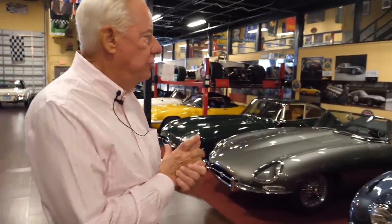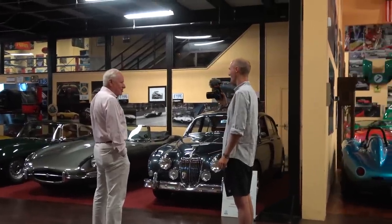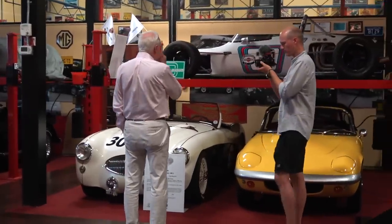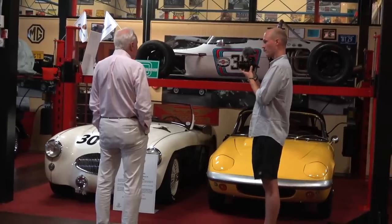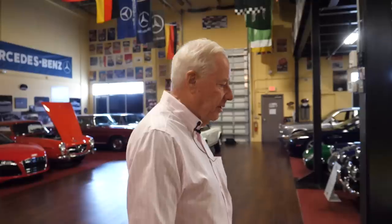This is a 1961 Mark II Jaguar — being from London you may know this, but it was the bank robber's special in the '60s because the police didn't have cars fast enough. They finally got a budget to buy some to try and catch people. This is a '67 Brabham BT29 Formula 2 car — it raced in Europe then was shipped to West Palm Beach and raced in America. I bought it about 20 years ago, raced it a good bit, and it's won a lot of races.